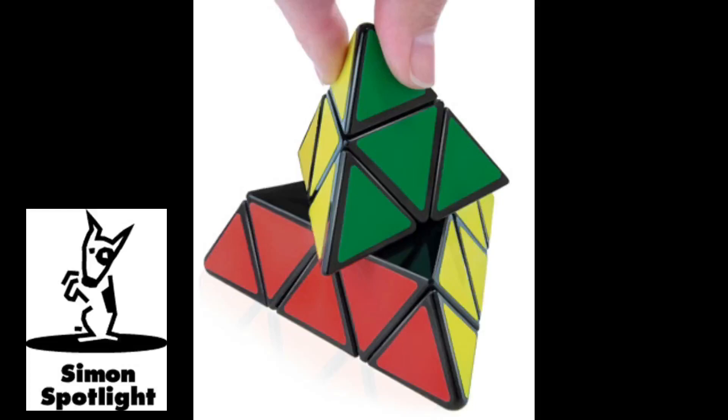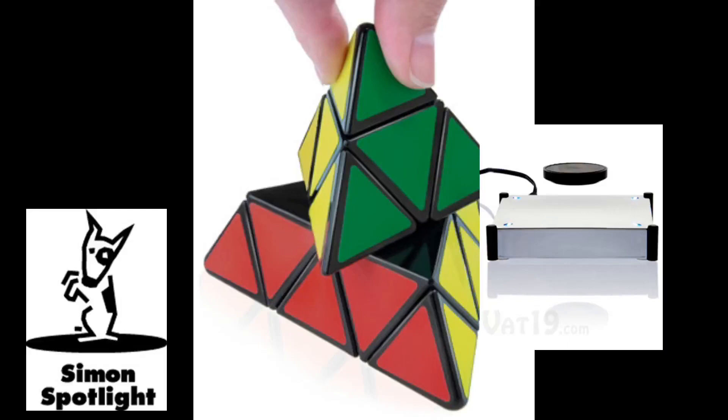The puzzle's pieces smoothly turn and lock into place with a satisfying snap. A solved Pyraminx is a monument to mental dexterity, to be displayed with pride.